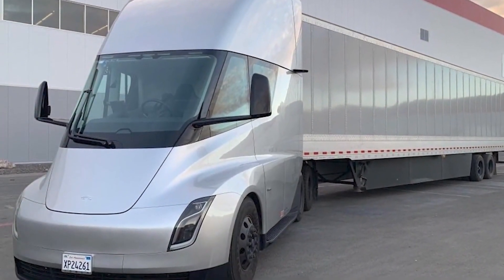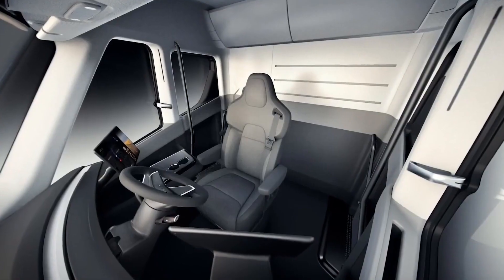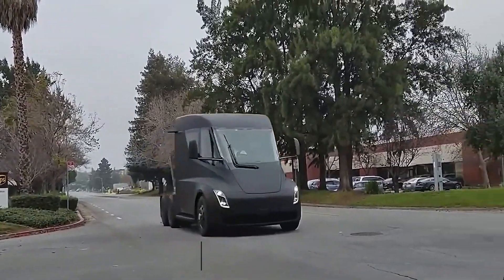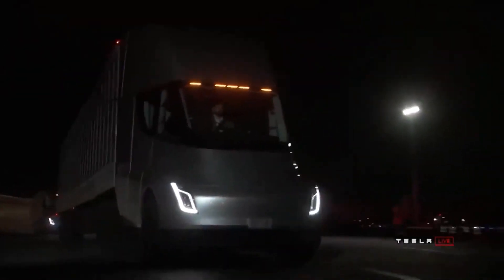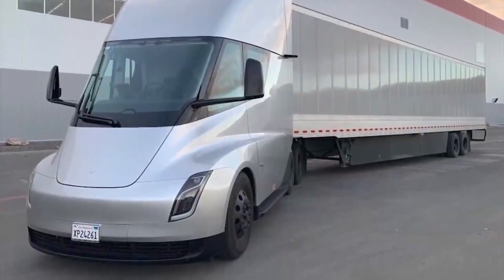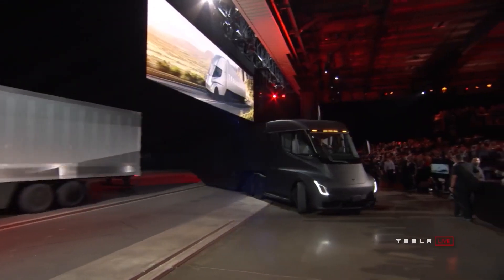Despite the size, the real powerhouse of this machine is acceleration. A fully loaded tri-motor semi takes a mere 20 seconds to accelerate from 0 to 60 miles per hour, and it can attain highway speeds up a 5% gradient. We've got video footage of one overtaking a regular semi on the Donner Pass at a 6% incline.